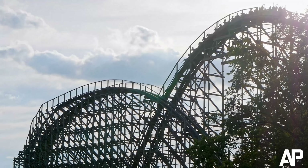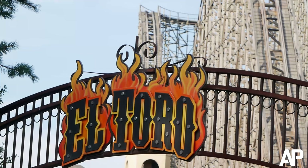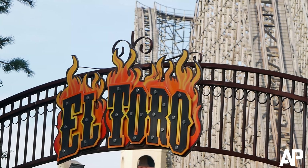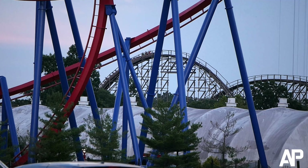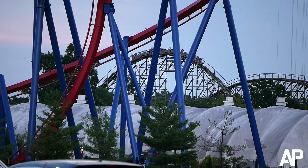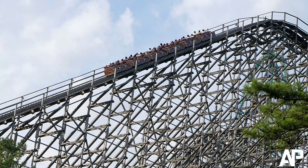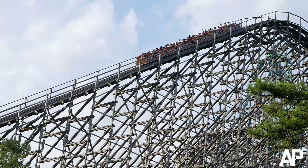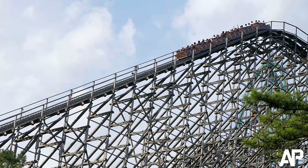El Toro seriously has the strongest airtime on any roller coaster I've ridden, and if you know this channel I absolutely love airtime. So obviously it's going to be up there in the top 10 and pretty high. If you haven't ridden El Toro I seriously suggest it. Go comment down below where you rank this ride among the other wooden roller coasters. Thank you so much for watching.